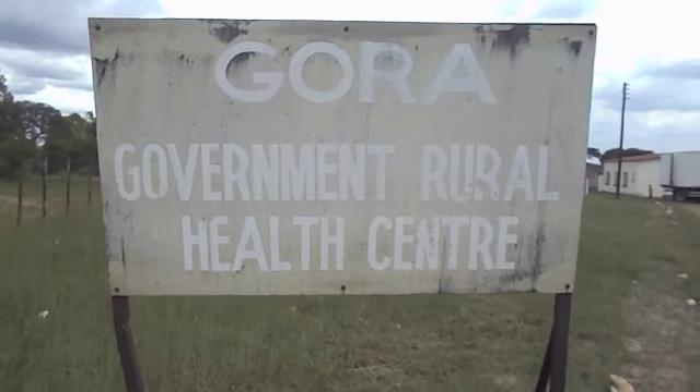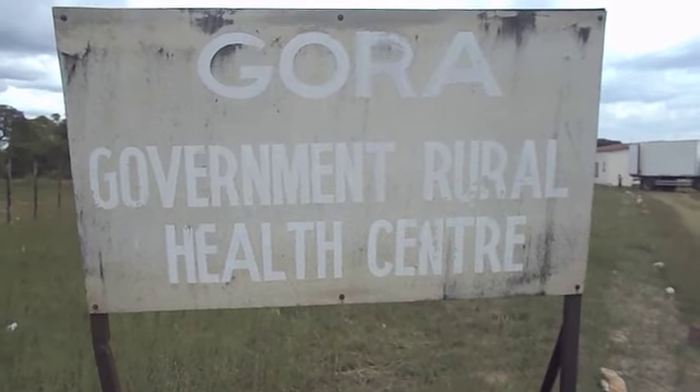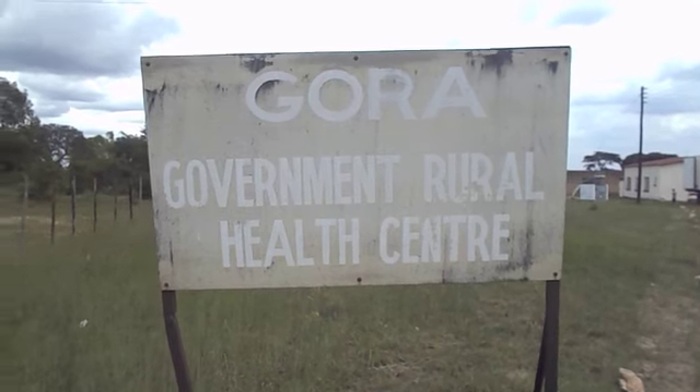Welcome to Gora Government Rural Health Clinic, located in Marigumura village.